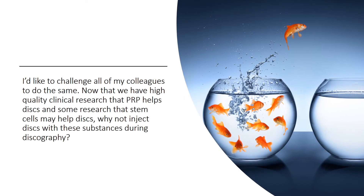I'd like to challenge all my colleagues to do the same. Now that we have high-quality clinical research that PRP helps discs, and some research that stem cells may help discs, why not inject something at the same time we're doing these discograms?